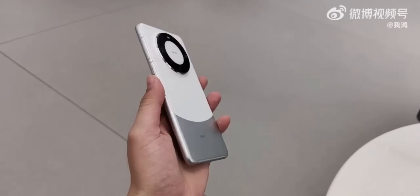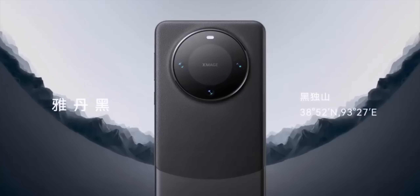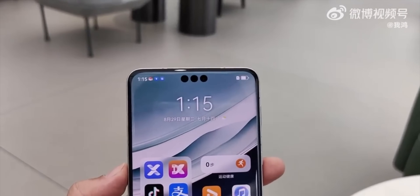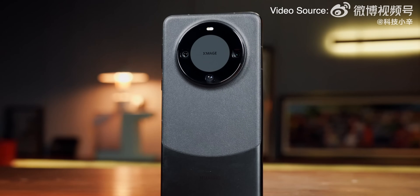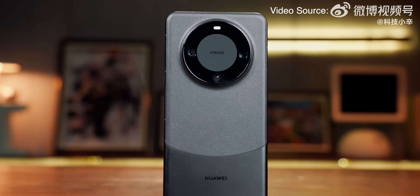Huawei shocked everyone with the release of the Huawei Mate 60 Pro way before the actual launch event was planned, but it's good for us because we don't need to wait anymore. The Huawei Mate 60 Pro has been officially revealed and here are my top 5 best features of the Huawei Mate 60 Pro.